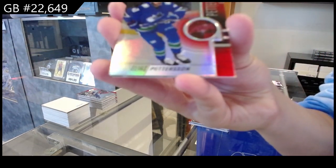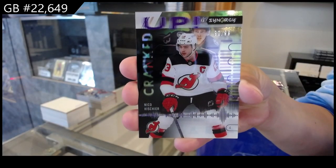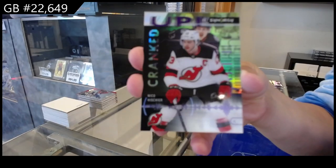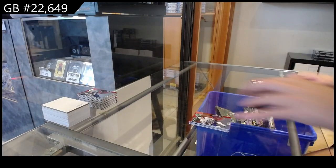Red for Vancouver of Elias Pettersson. Cranked Up, numbered at 299, for the New Jersey Devils of Nico Hischier. And a Rookie Journey of Kent Johnson for Columbus.